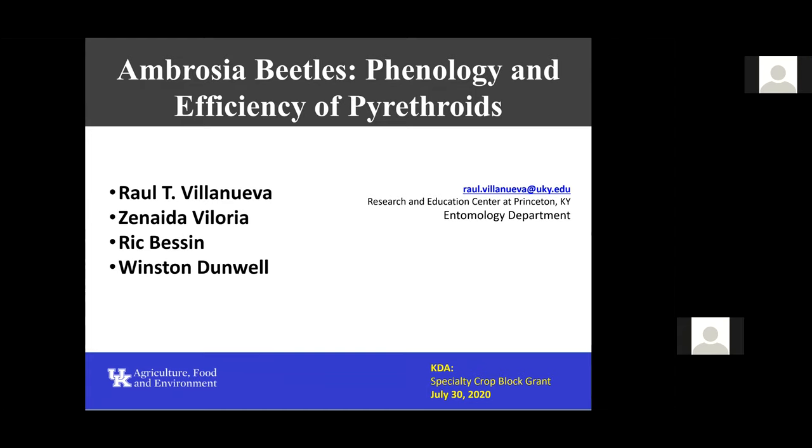Dr. Bessing from Lexington participated in this project also, as well as Winston Dunwell. And most of the work actually was conducted by Dr. Senaida Beloria here in my lab.